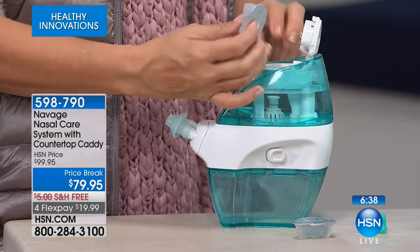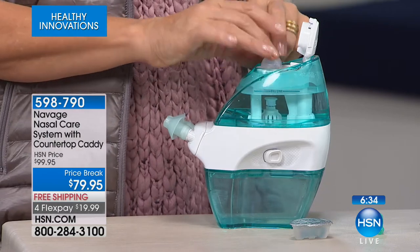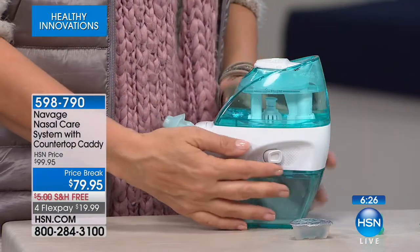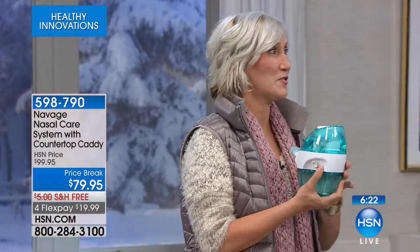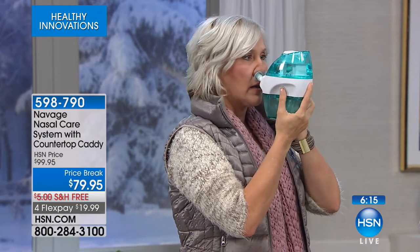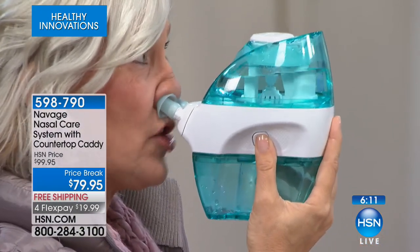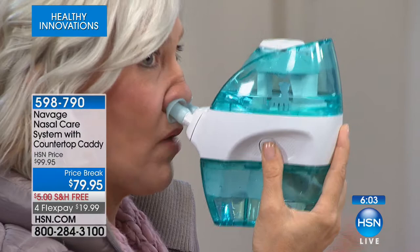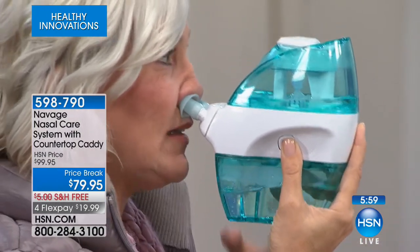You just take the salt pod — perfectly balanced, no guessing, no mess, no fuss, just like a coffee pod — it goes in, mixed instantly, then just press one button. We like to call it the Navage challenge: use Navage twice a day, every day for two weeks. It gives you like a detox, a reset button. After I did the Navage challenge, I couldn't believe the difference. Even as you do it on the show, you can still talk. It's going to push water to one side of your nasal cavity and then clear to the other side.